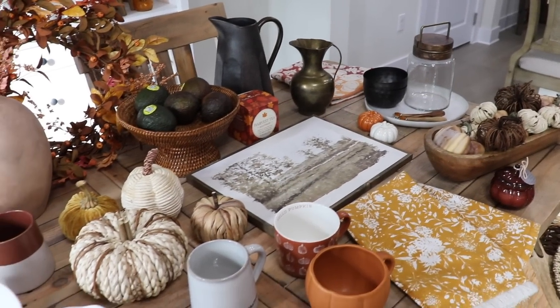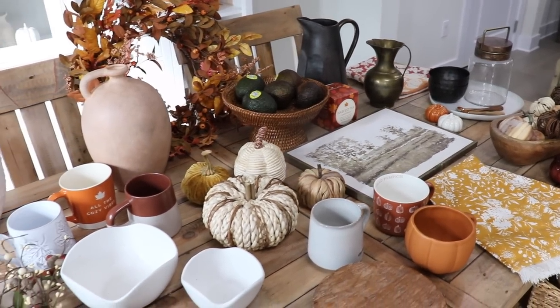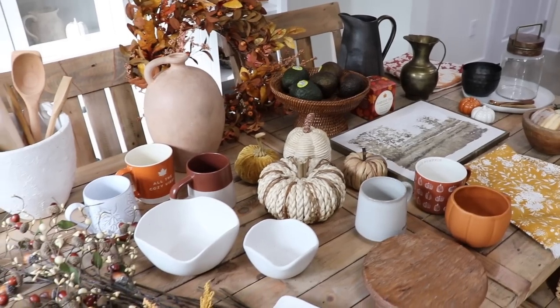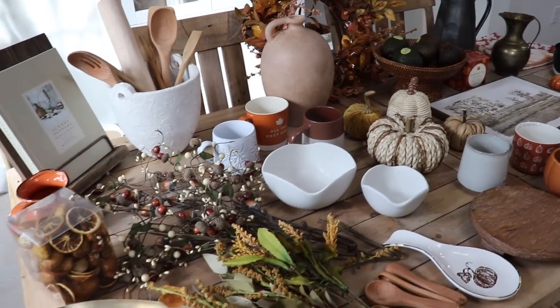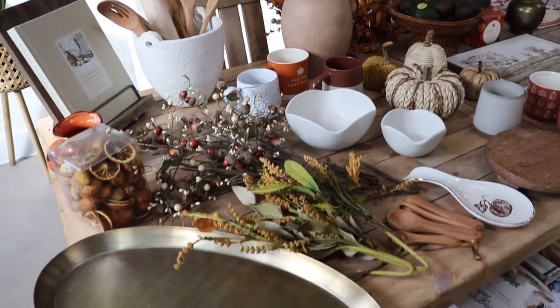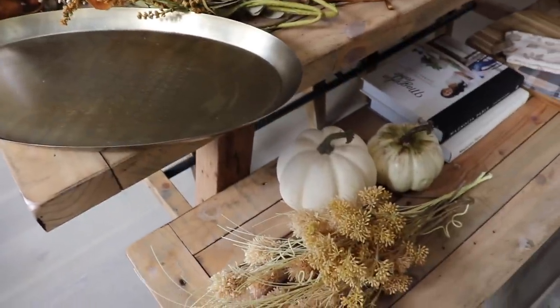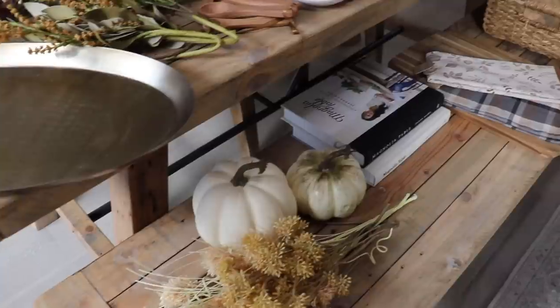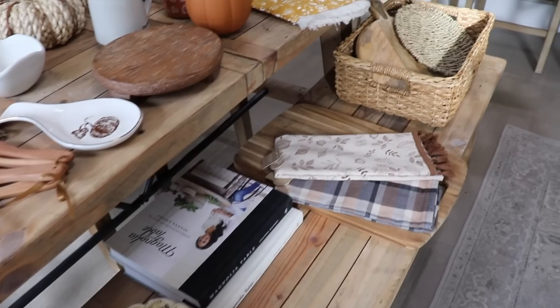I laid everything I'll be using out on the dining table, and I'll start in the kitchen and then the coffee station. I'm really trying to still tie everything together and have the decor flow well with the living room and dining table. Not everything has to be matching, but overall I'm using those same neutral fall colors and a lot of texture and warmth throughout all of our spaces.